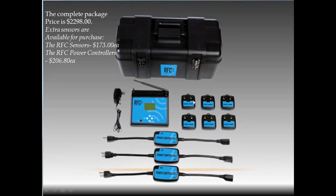The base station can run up to 14 sensors total — it comes with six, but you can purchase and add up to 14. As long as one sensor is within 200 feet of the base station, you can have another sensor go another 200 feet, and so on. Data from each sensor piggybacks off the next sensor into the base station. You can also use up to 14 power controllers off one base station. Each additional sensor is $173 each, and additional power controllers are $206.